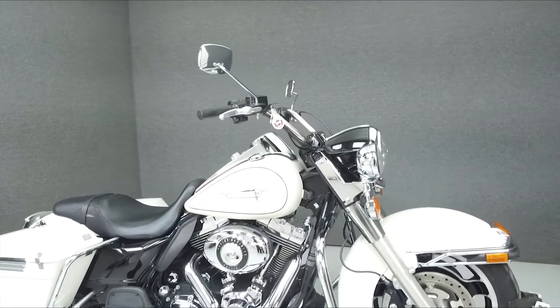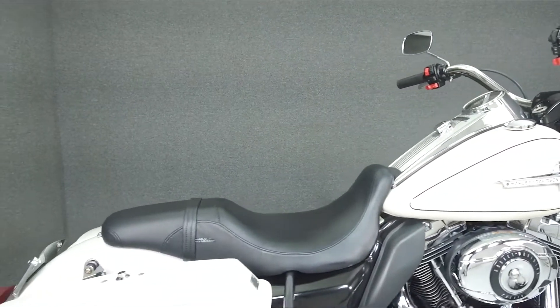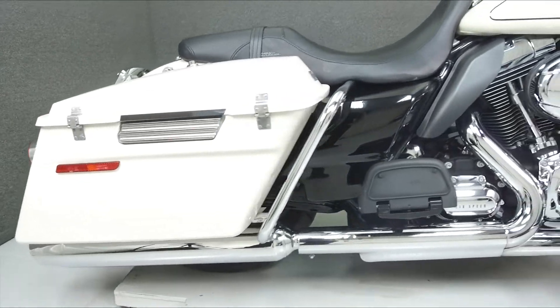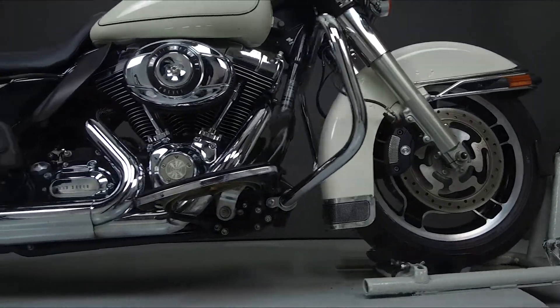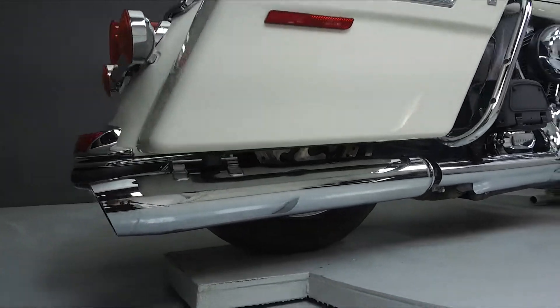Today, we're going to take a look at this 2011 Harley-Davidson Road King Police with 11,055 miles. Powered by a 96 cubic inch V-twin engine with a 6-speed transmission, the Road King puts out 92 foot-pounds of torque at 3,500 RPM. It has a seat height of 26.9 inches and a dry weight of 773 pounds.